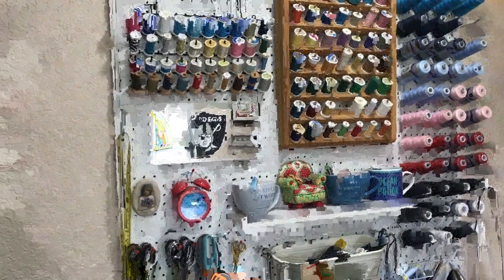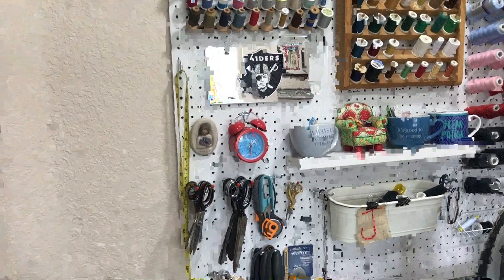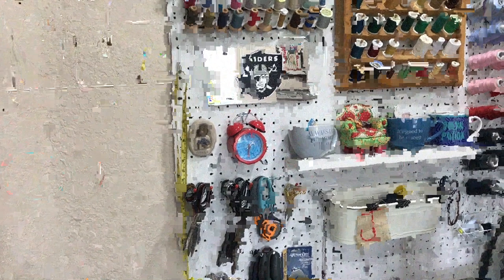I also have the very first apron I ever made and a mask I made when I was in design school. My pegboard has thread, my Raiders license plate cover, and mainly scissors. It does have some cups with little notion-y things — snaps, needles, and that sort of thing — but primarily it's scissors and thread. I have a lot of scissors because my parents bought a farm that was owned by hoarders and they had a lot of scissors.